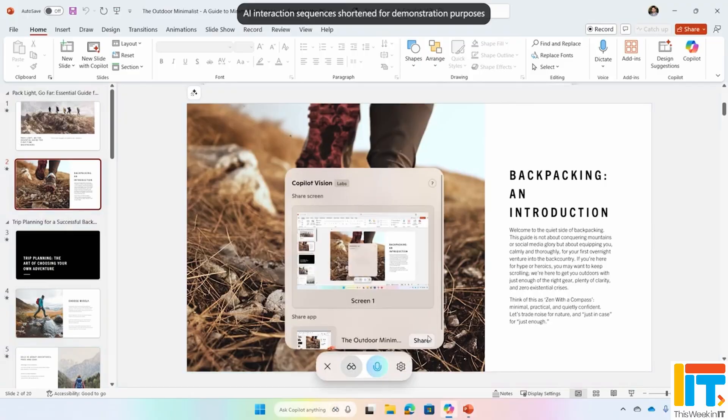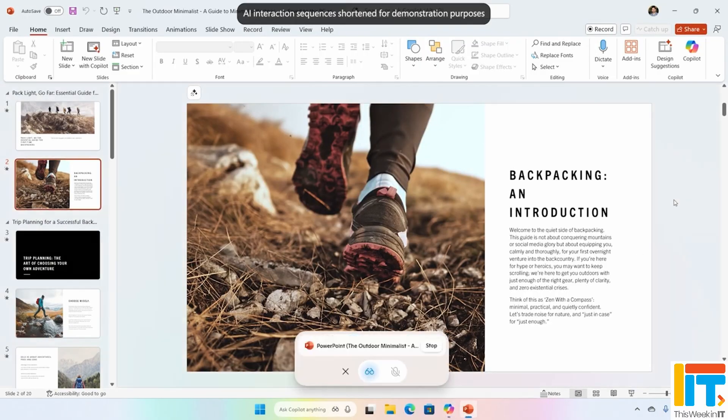If you use Copilot for Windows, you may have noticed a fairly big change this week. Microsoft has not only given the user interface a bit of an update, so it looks a bit more like the homepage you see in Edge, showing some documents and tiles and all the rest of it. But Microsoft has also added a whole load of new features, including some preview features for Windows Insiders. Let's have a quick look at what everyone is getting right now.